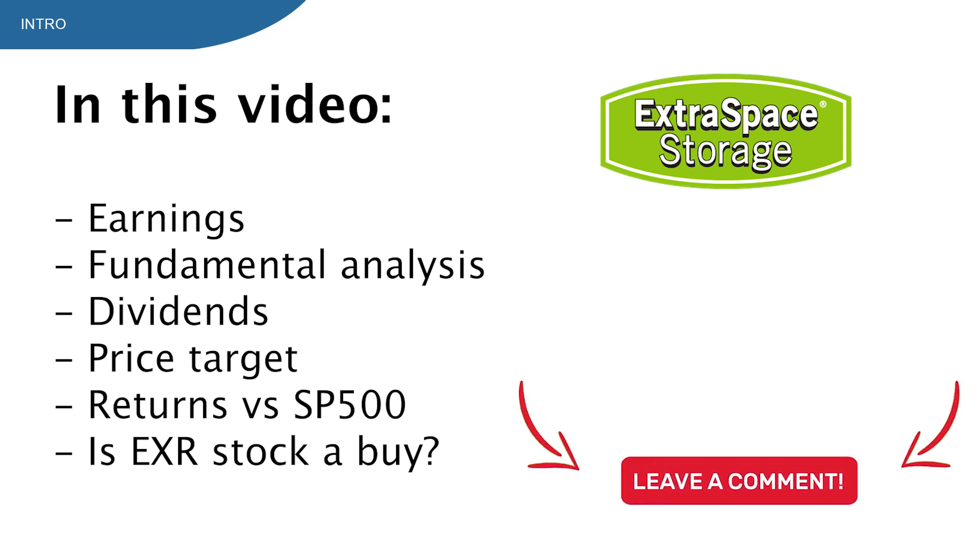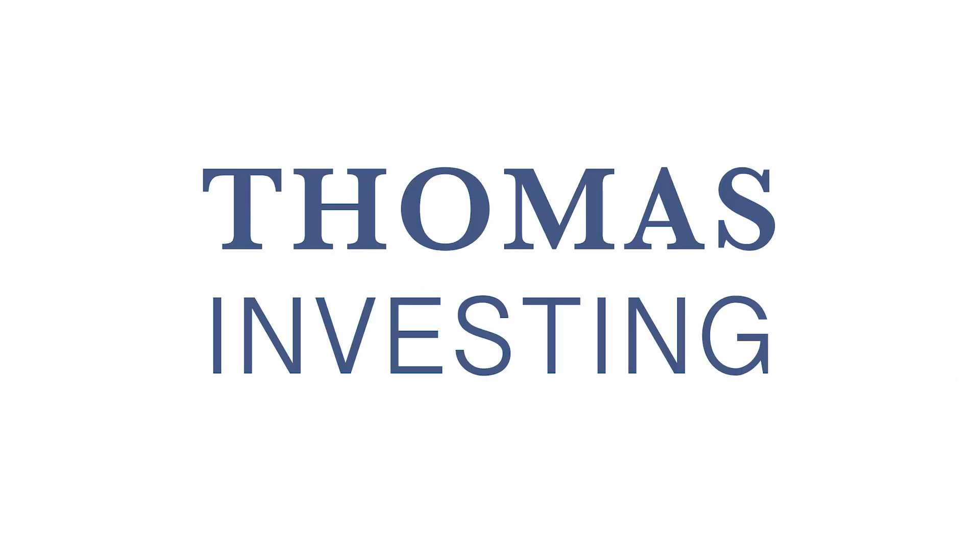I'm also very excited to see what you guys think about this stock, so please let me know your thoughts in the comments. My name is Thomas, and this is Thomas Invest. I'm an investor looking for great stocks and great prices.